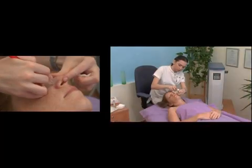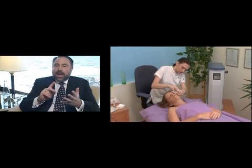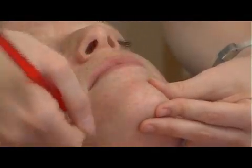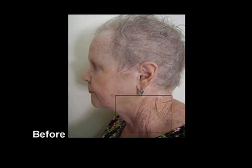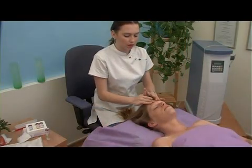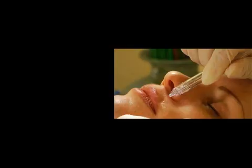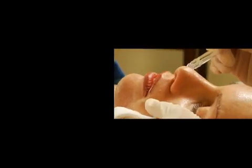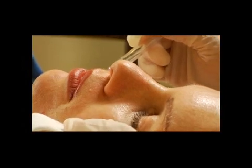Patients often ask me when they're going to see results from this technology, how fast it works, how many treatments they need, and how much downtime is associated with this procedure. Downtime is almost nothing. Everybody that has this done is exceptionally surprised how quick and easy it is. It doesn't take a long time to perform. It feels good during. It feels really good after. And for the next few days to a week for an exfoliating treatment, this is as good as it gets in dermatology.